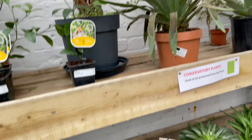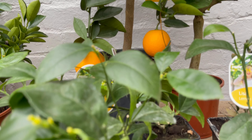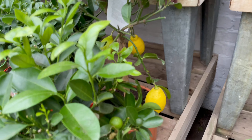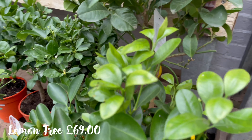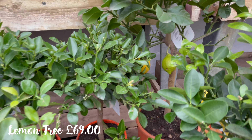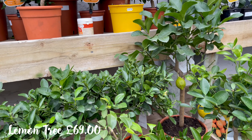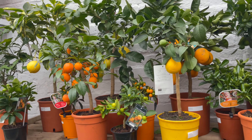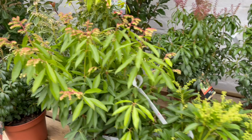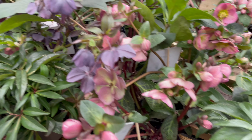Oh look at this, it's just so beautiful! Look at this — it's like an orange, and these are like lemons, pepper lemons. How much is this? 69 pounds. Oranges — and I think these are the hellebores.